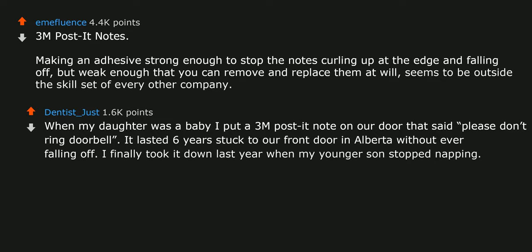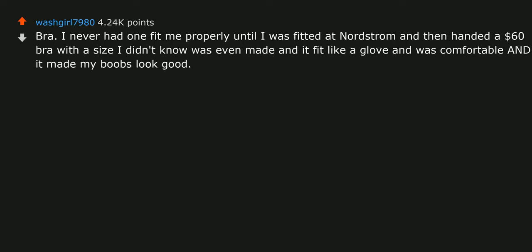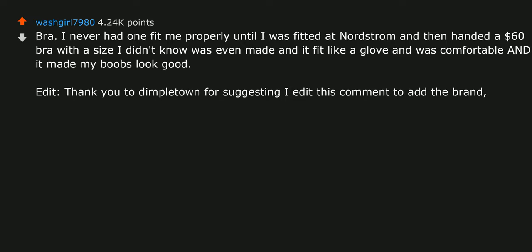I finally took it down last year when my younger son stopped napping. Bras — I never had one fit me properly until I was fitted at Nordstrom and handed a $60 bra with a size I didn't know was even made, and it fit like a glove, was comfortable, and made my boobs look good. The brand is Natori — they make my 30DD over-the-shoulder boulder holder.